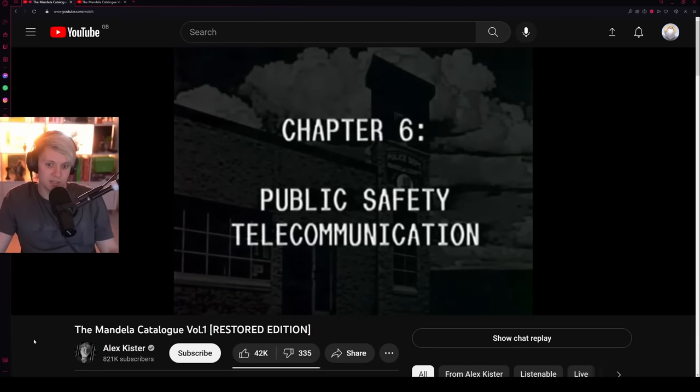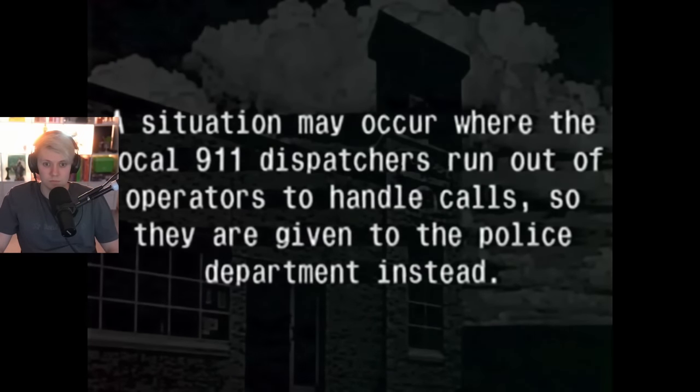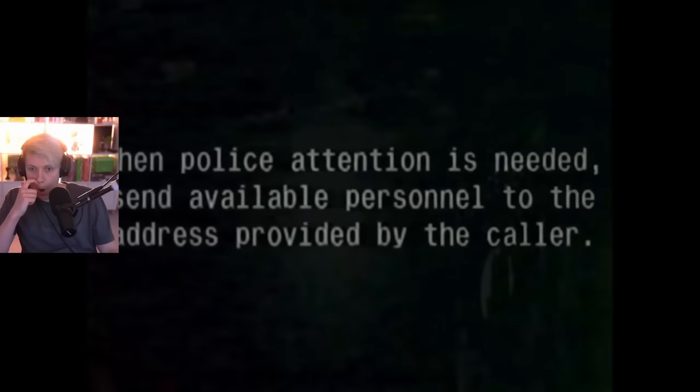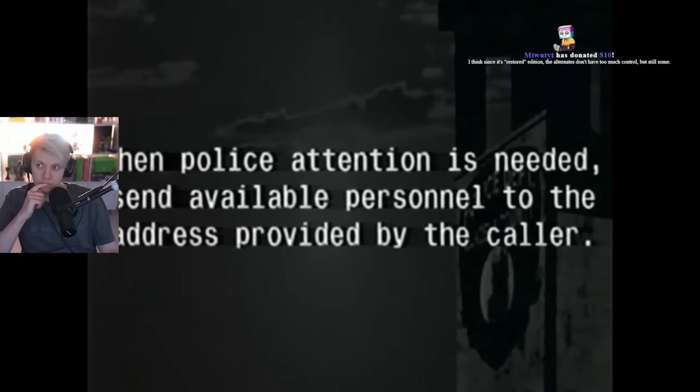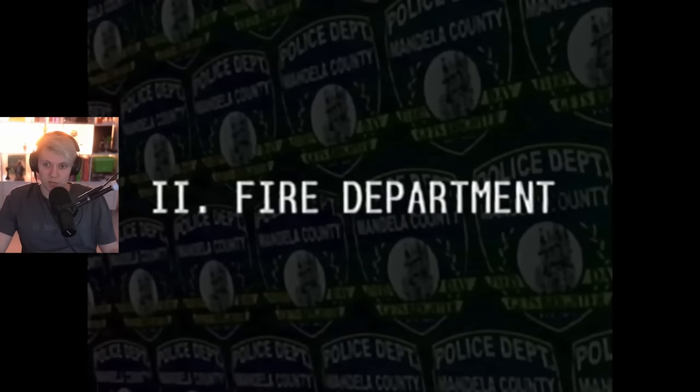Chapter 6 — Public Safety Telecommunication. A situation may occur where local 911 dispatchers run out of operators, so calls are given to the police department instead. I like how it says that — either all the dispatchers fled the county or they're all dead. The alternates don't have too much control in this restored edition, but still some — it's kept ambiguous on purpose.